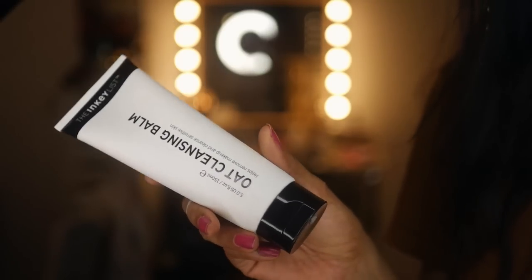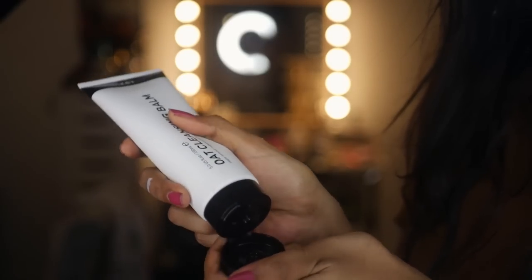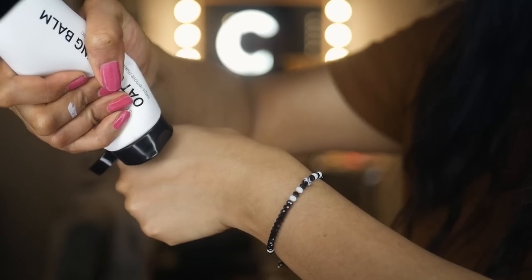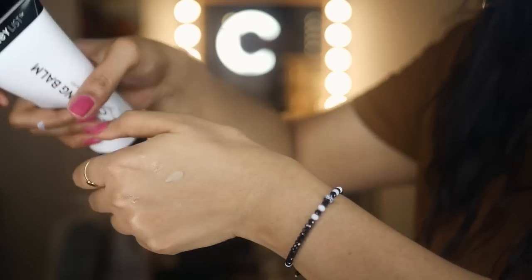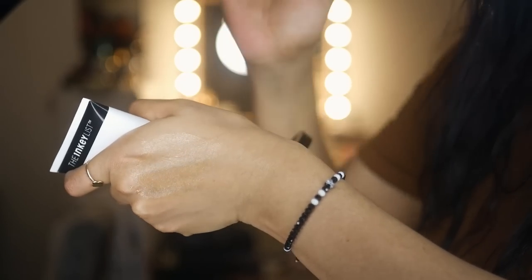I think I have a discount code — if I do, it's in the description. Now the next one is the Oat Cleansing Balm from The Inky List — a beautiful cleansing balm. I discovered this in late 2020 from a small sample and my skin thoroughly enjoyed it. It's a little thick, you warm it up between your fingers, and it didn't clog my pores. It's extremely gentle and perfect for all skin types, including oily acne-prone skin.